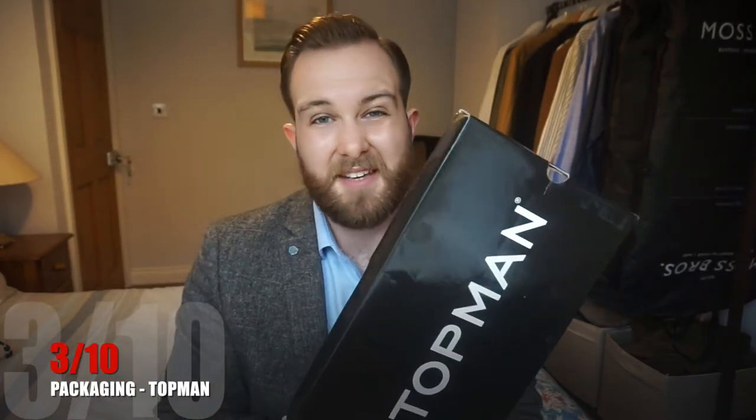Brogue number one is from Topman. The packaging is pretty much what you'd expect — the box is already a little bit battered but it's full of tissue paper. There's no real experience, it's just there to protect the shoe. My rating for the Topman packaging: I'm going to give it a 3 out of 10.